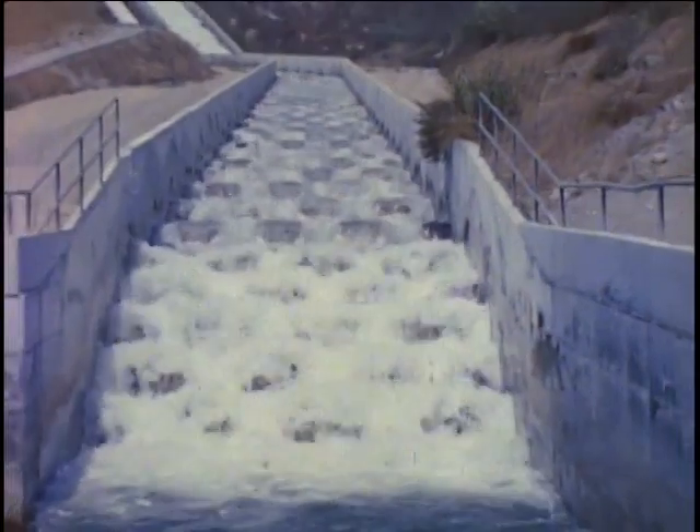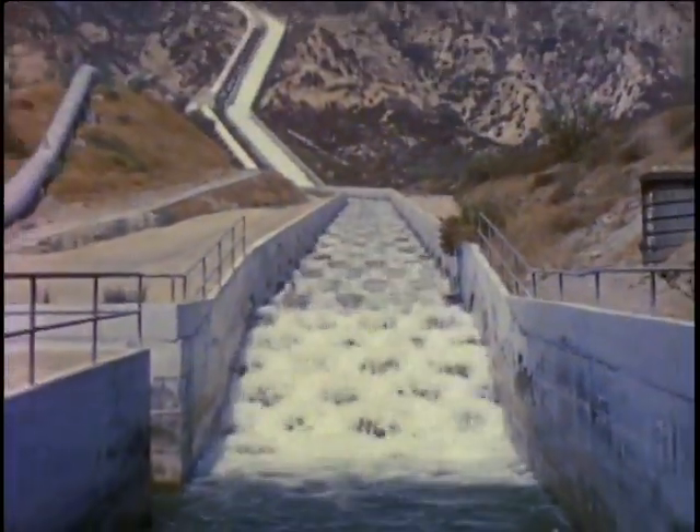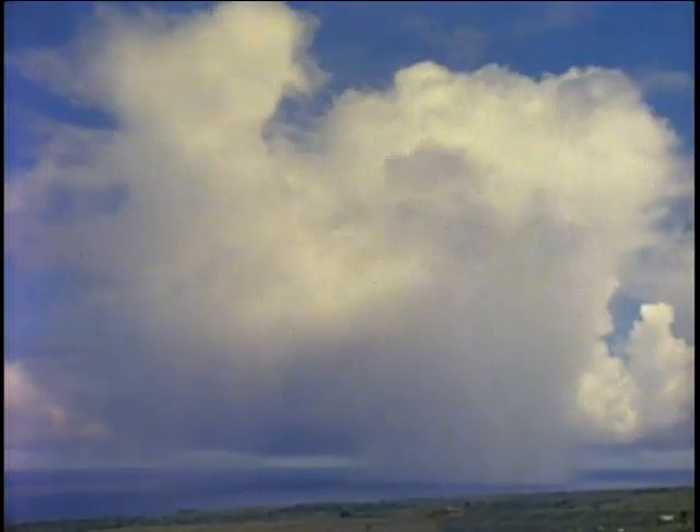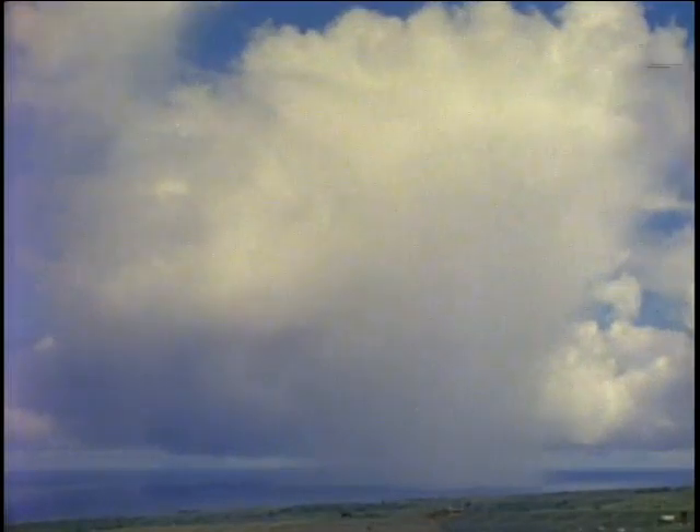If the surface of the earth were perfectly smooth, the waters of the ocean would cover our planet to a depth of between 8 and 9,000 feet. And while only a fraction of all the water on earth can be called fresh water suitable for our personal use, that fresh water comes to us through a water cycle that daily lifts millions of tons of water from the oceans, leaving behind the salt and dropping the fresh water as rain upon the earth.